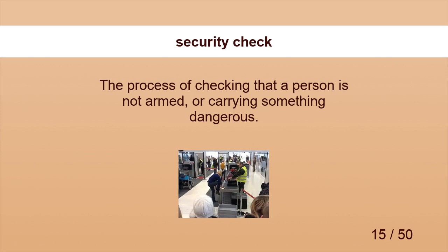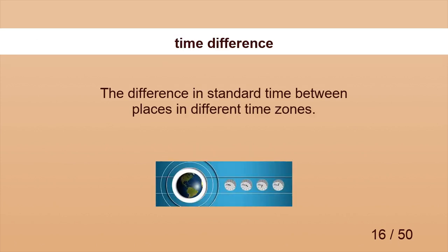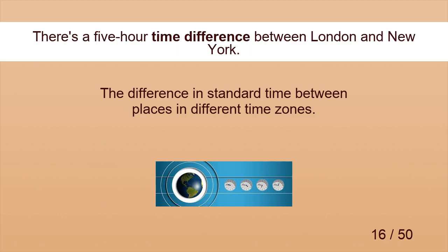Security Check. By the time he has gone through the security check, she has disappeared. Time Difference. There's a five-hour time difference between London and New York.